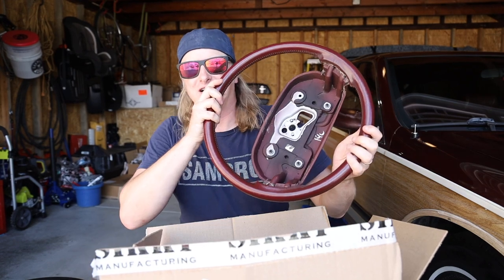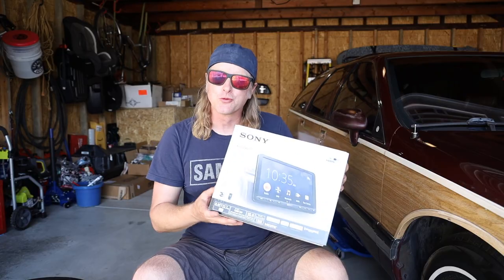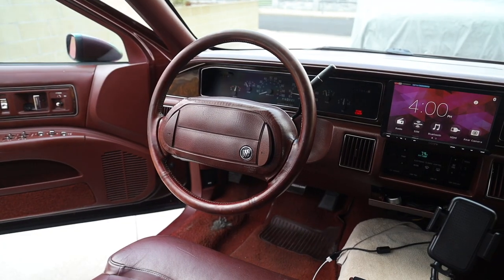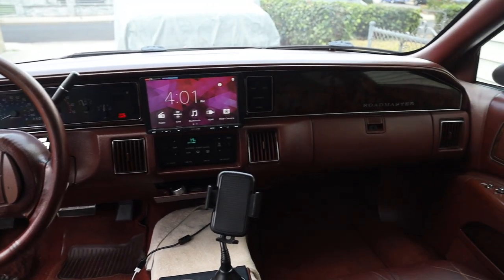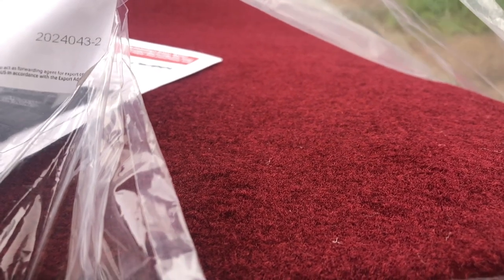Inside the wagon, we snagged an OEM steering wheel from eBay, along with like-new seat covers from my favorite B-body parts man, Tommy Goslin — link to his Facebook page down below. Sony sent over an XAV-8100 media receiver with Apple CarPlay, as well as a Sony XS-AW8 8-inch powered subwoofer, and new floor mats and carpets from Auto Custom Carpets.